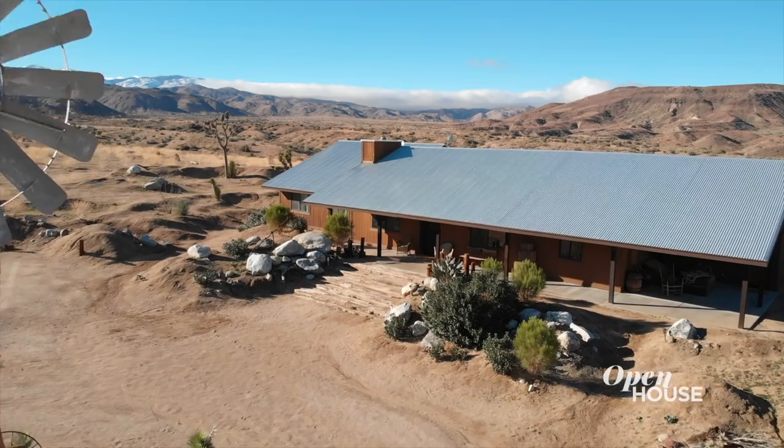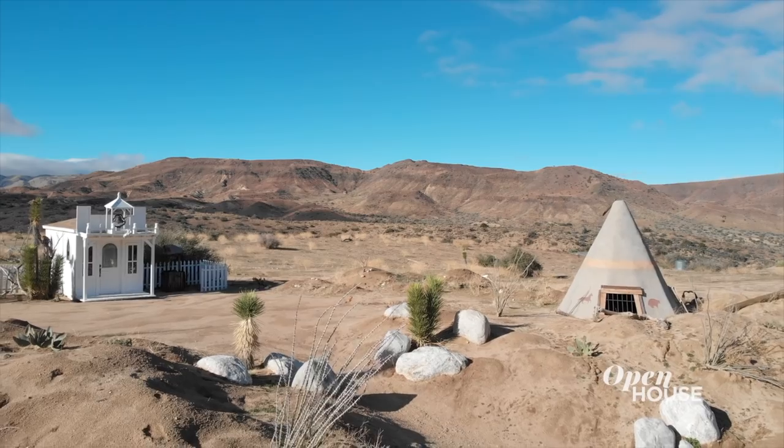It's got five bedrooms, it's on 17 acres of land, and it's so big it even has its own town. We have no time to waste — let's go start with the main house.